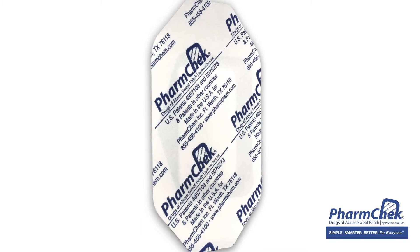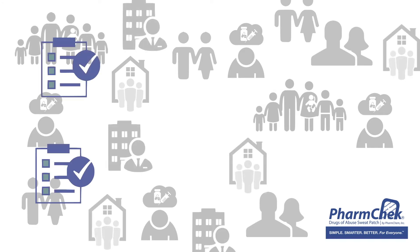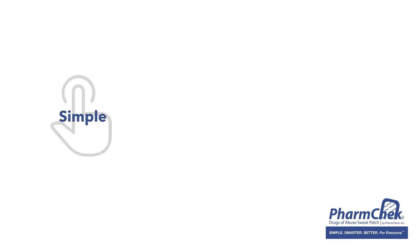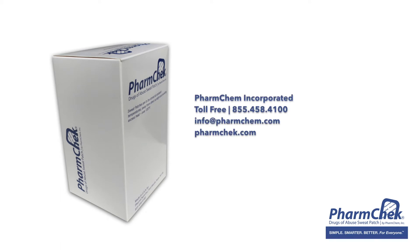In fact, ever since the first FarmCheck sweat patch was applied nearly three decades ago, thousands of clients, families, employers, communities, and agencies have enjoyed learning how the FarmCheck sweat patch is simple, smarter, better for everyone. To learn more about how to put the power of the FarmCheck sweat patch to work for you, contact FarmChem Incorporated by phone at 855-458-4100, by email at info at farmchem.com, or find us on the web at farmcheck.com.